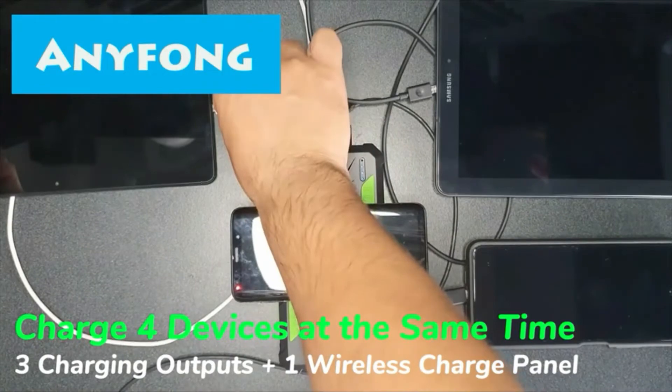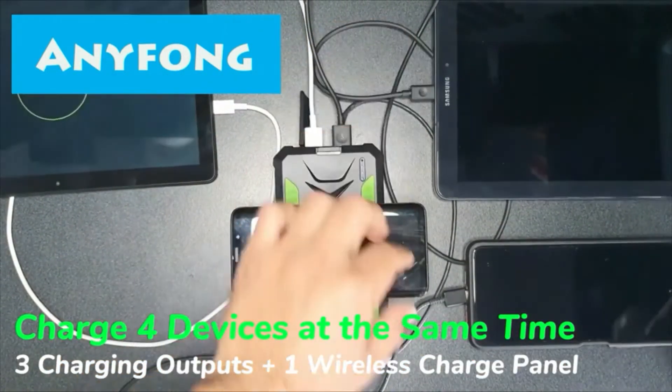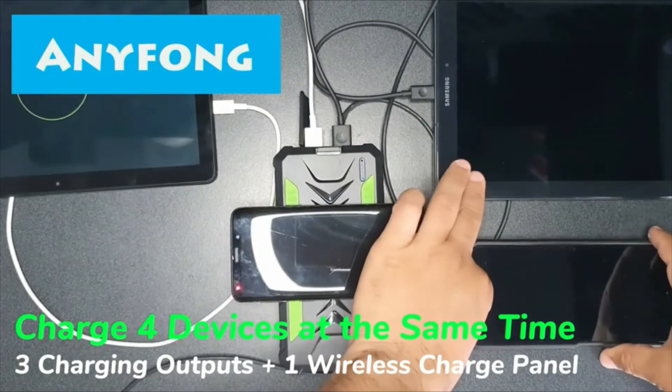Perfect for use as a backup battery in outdoor activities like camping, hiking, excursions, and more. Very suitable for outdoor enthusiasts.